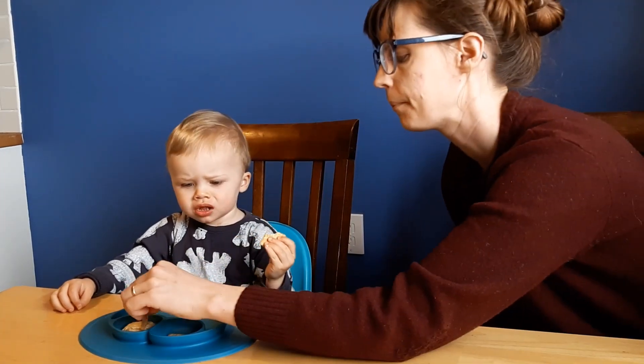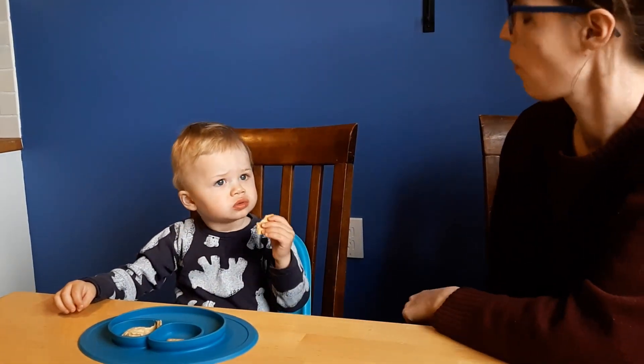Mommy's going to dip it. Dip. This is good.